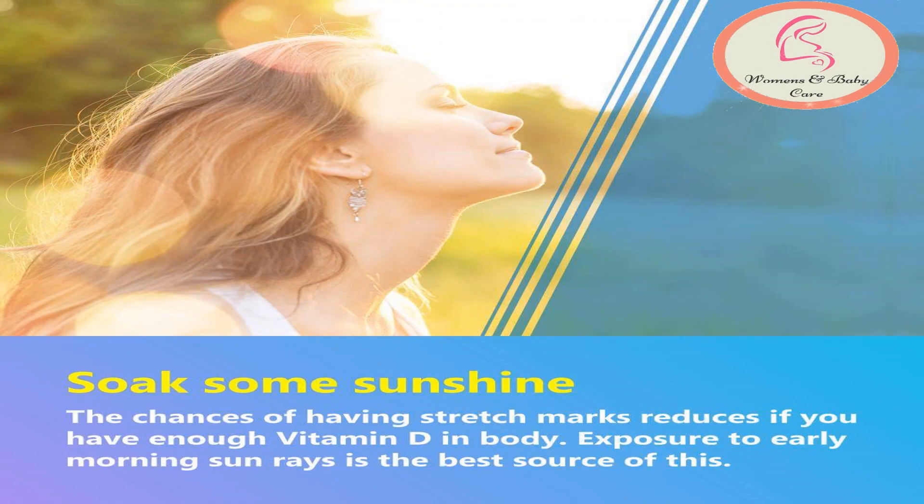And lastly, soak some sunshine. The chances of having stretch marks reduces if you have enough vitamin D in your body. Exposure to early morning sun rays is the best source of this.